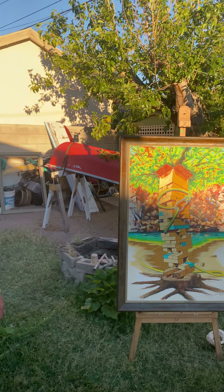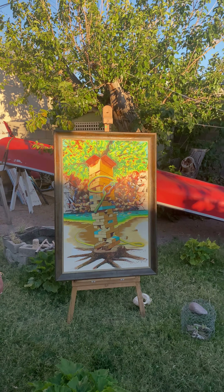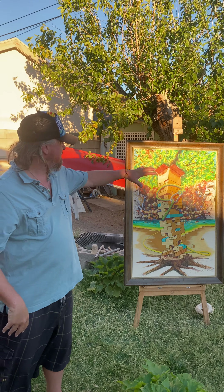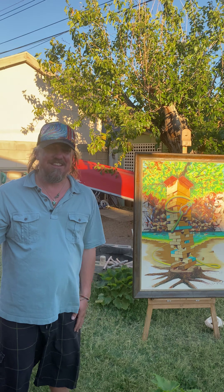I'll link Neil in the description down below — check out his Instagram, that's the best way to contact him. Also on Facebook with Desert Adventures stuff. Our kayaking life is all intertwined — my adventures end up in my artwork. It's amazing how they feed each other.